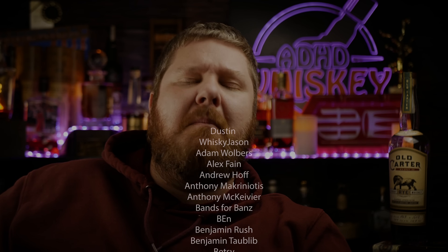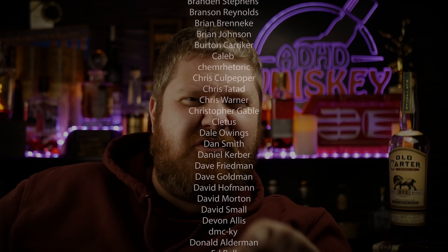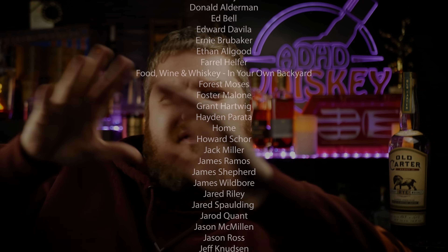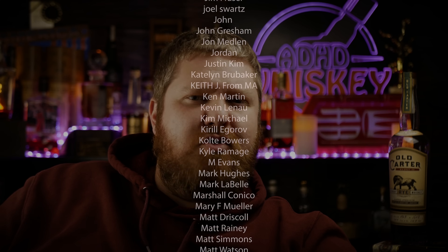Thank you for watching — this was a ton of fun. Top 10 lists for days. My name is Matt, this is ADHD Whiskey, and like I always say: keep your head in the clouds but your mind on knowing what you like, and then putting them in an order.